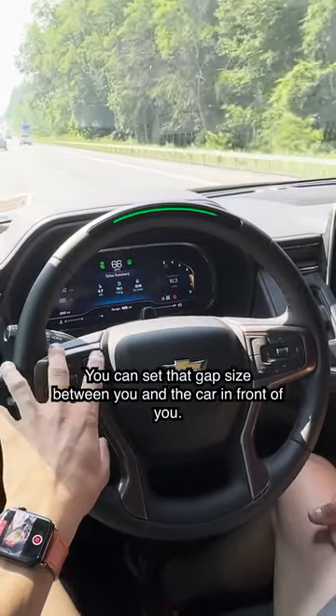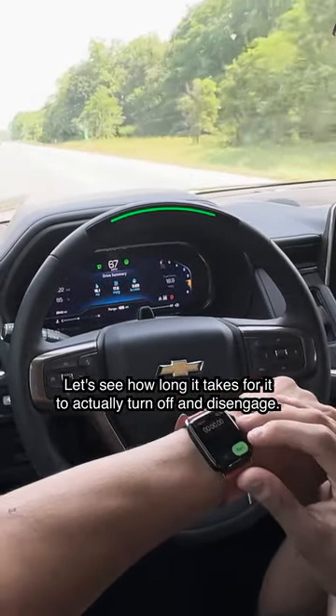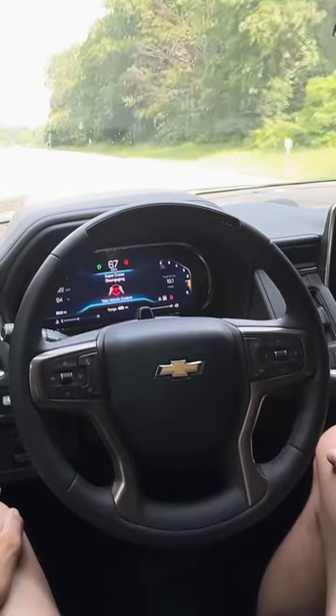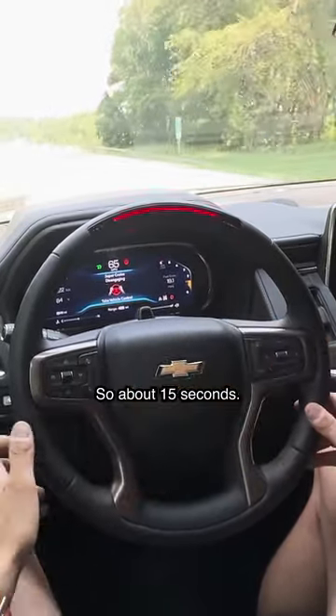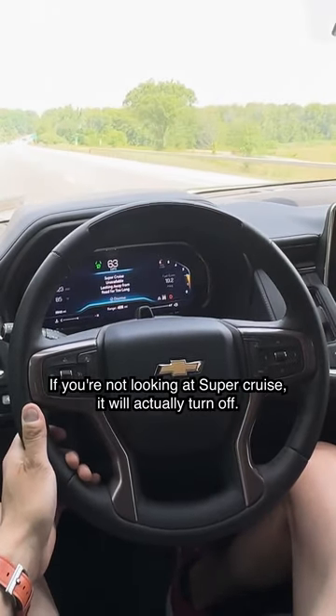You can set the gap size between you and the car in front of you. Let's see how long it takes for it to actually turn off and disengage. Okay, it blinked and there we go — so about 15 seconds if you're not looking at Super Cruise, it'll actually turn off.